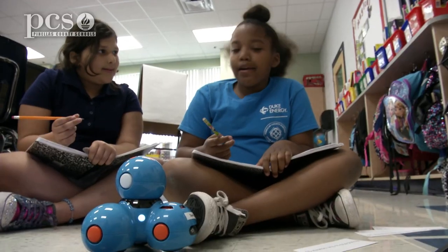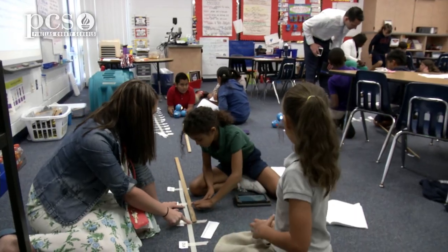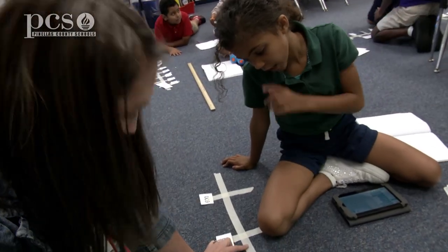I think they're so involved just because they love robots and they love technology. I decided I want to do FSA practice with them, so I started going through my bi-weeklies, looking at the results, and thinking about the things that we needed to work on.